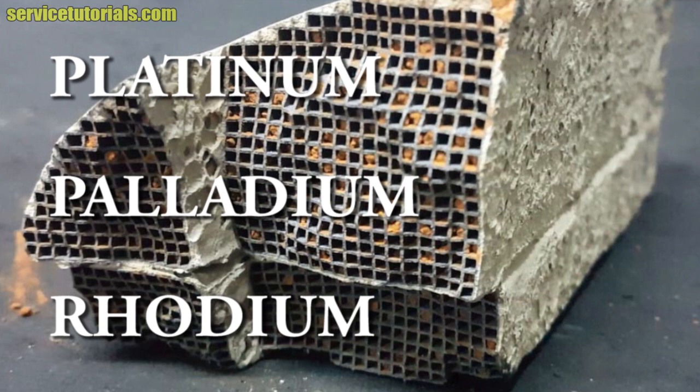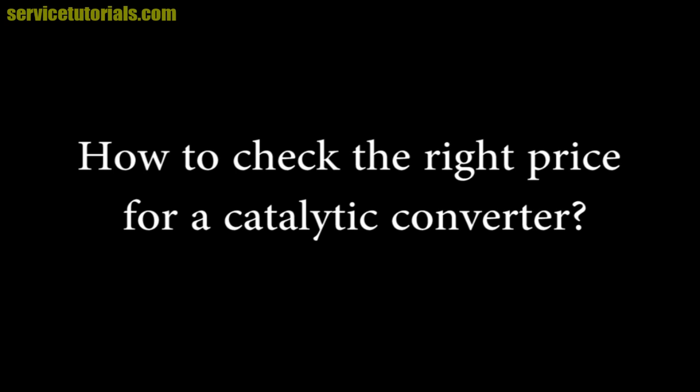The price of a catalytic converter can increase or decrease each day. So how do you check the right price for a catalytic converter?